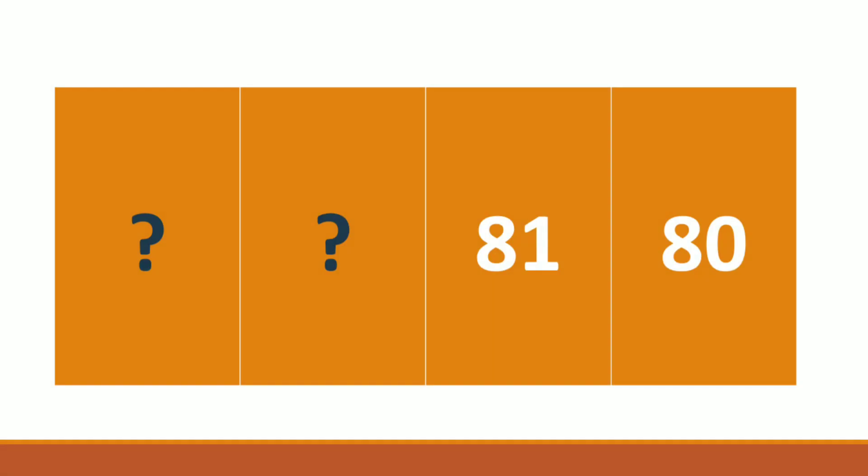Next one: dash, dash, 81, 80 — which number will come here? 83, 82. Right children? The number is 83, 82.